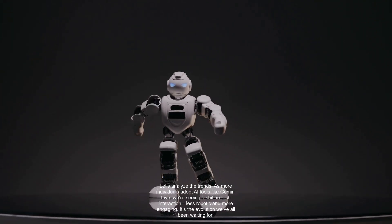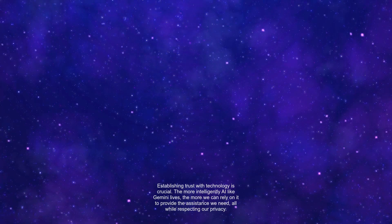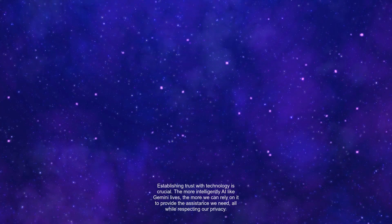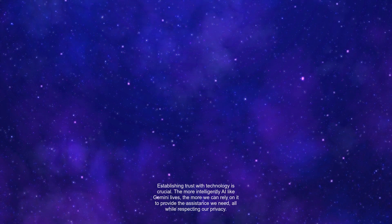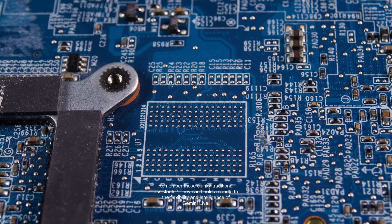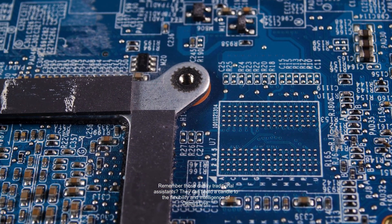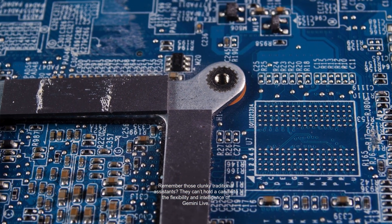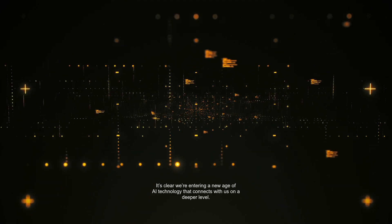Less robotic and more engaging — it's the evolution we've all been waiting for. Establishing trust with technology is crucial. The more intelligently AI like Gemini Live behaves, the more we can rely on it to provide the assistance we need, all while respecting our privacy. Remember those clunky traditional assistants? They can't hold a candle to the flexibility and intelligence of Gemini Live. It's clear we're entering a new age of AI technology that connects with us on a deeper level.